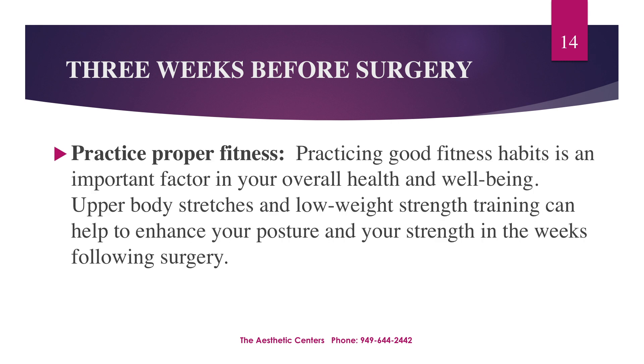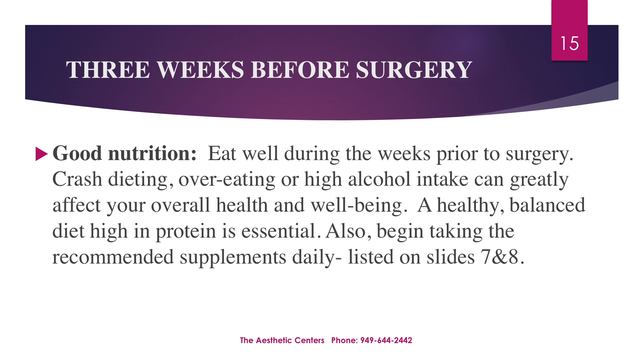Practicing good fitness habits is an important factor in your overall health and well-being. Upper body stretches and low-weight strength training can help enhance your posture and strength in the weeks following surgery. Eat well during the weeks prior to surgery. Crash dieting, overeating, or high alcohol intake can greatly affect your overall health and well-being. A healthy and balanced diet high in protein is essential. Also, begin taking the recommended supplements daily as listed on slides 7 and 8.